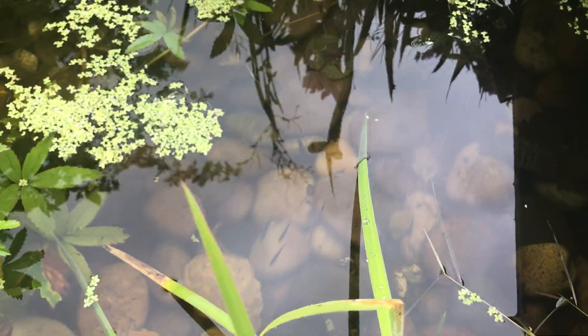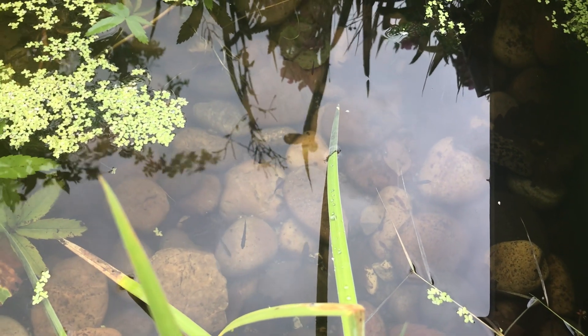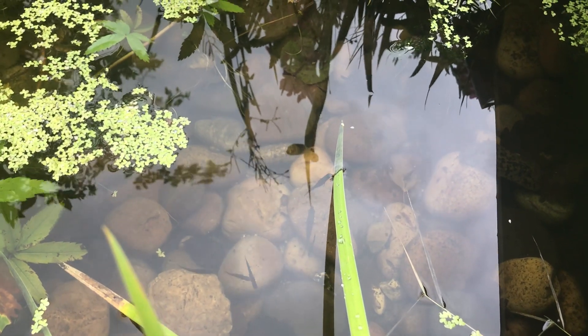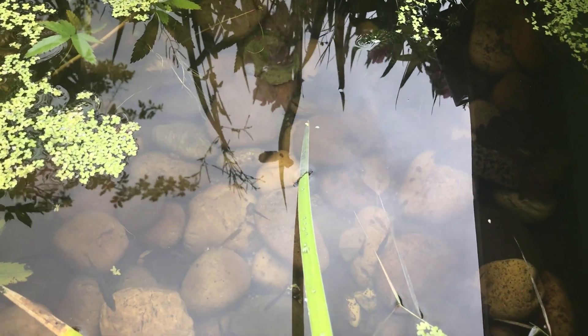Hello, welcome to my channel The Crafting Nook. It's Monday the 31st of July 2023. I hope everybody's keeping safe and well. Just going to do a quick update on our garden pond.